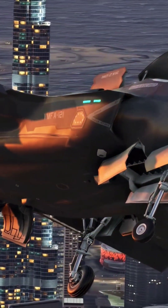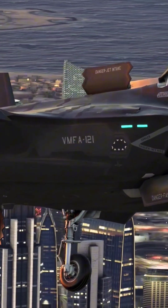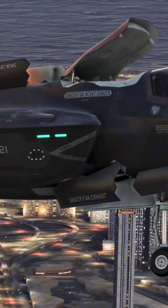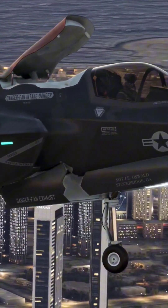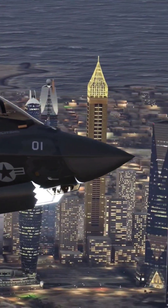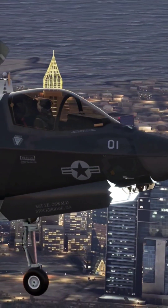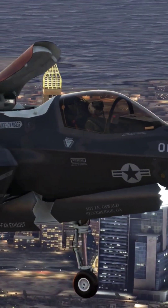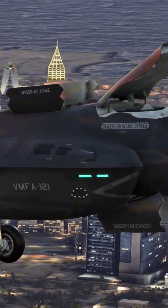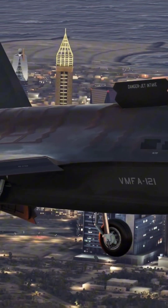Multi-role functionality: Designed for air superiority, strike missions, electronic warfare, and intelligence gathering, the F-35A is a critical component of modern air forces worldwide. Its advanced connectivity enables it to share real-time battlefield data, enhancing joint operations. The F-35A is currently operated by over a dozen nations, making it one of the most advanced and widely used stealth fighters in the world.